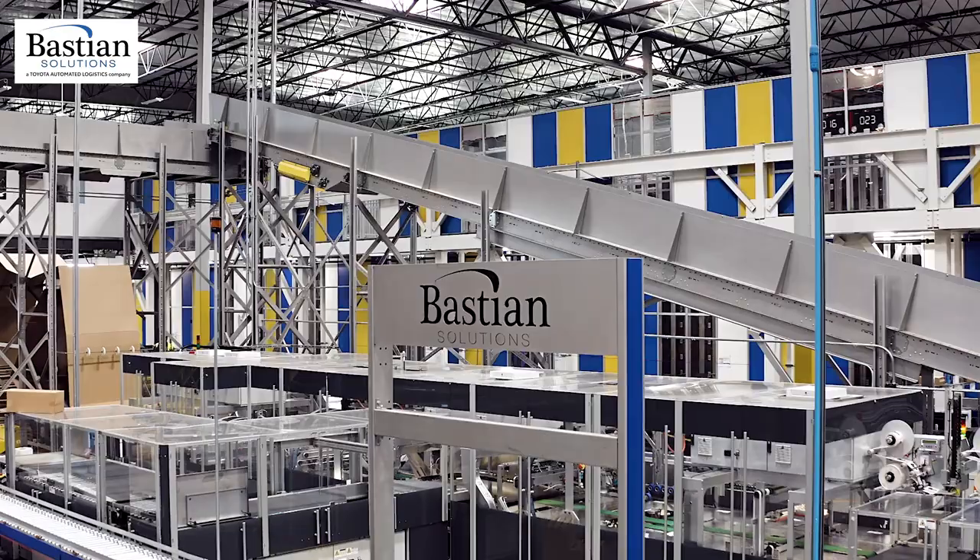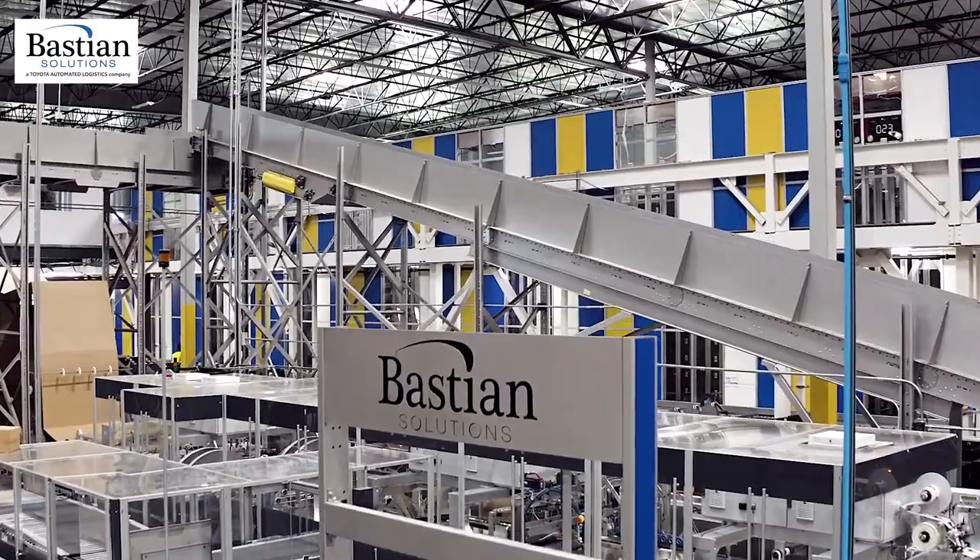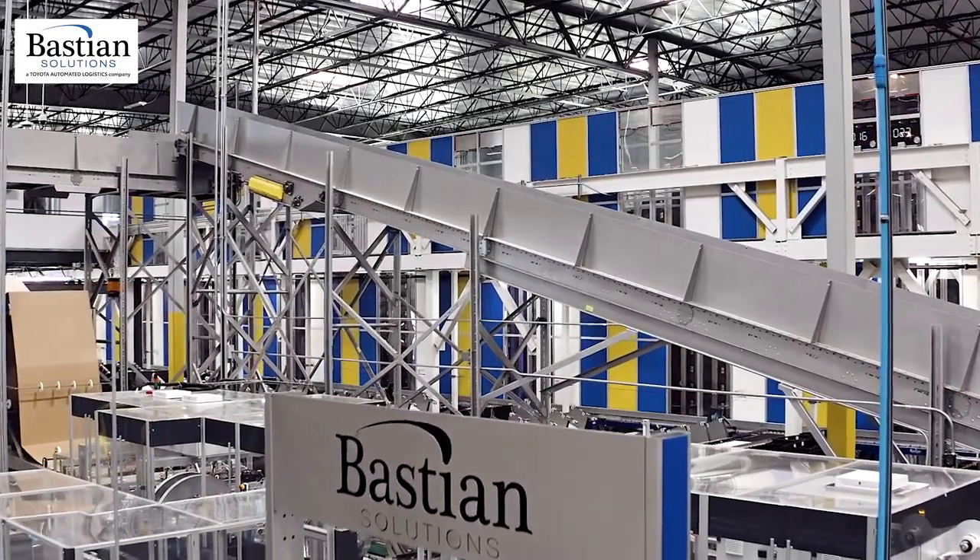Working with Bastion has been amazing. We threw a lot of curveballs at them through the design process, implementation, and go-live — and we still continue to throw curveballs at them, because they keep hitting them. It always felt like we were all members of the same team. It was hard to tell who worked for Best Buy and who worked for Bastion. Bastion has just been a great partner for Best Buy in this project.